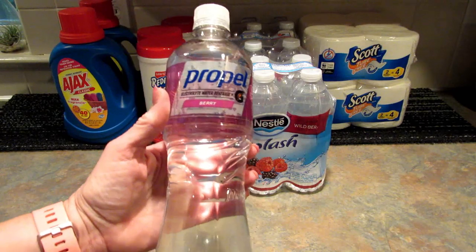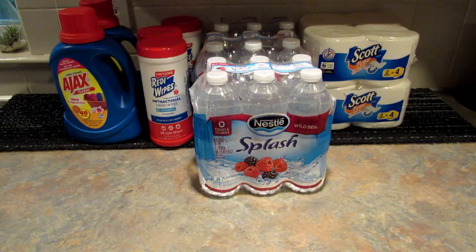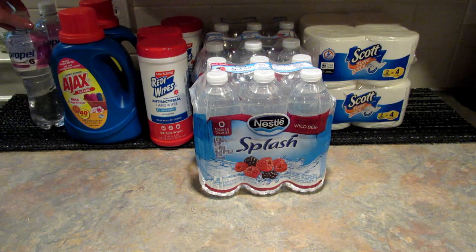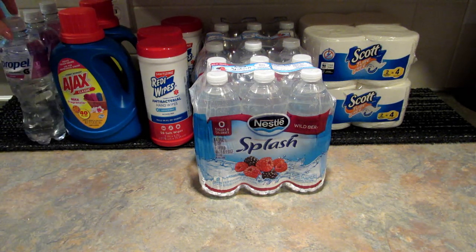I grabbed three more of my 24-ounce bottles of berry Propel. That's pretty much the only flavor I like in the Propel. I can drink the strawberry kiwi, but I had the peach and it was awful.